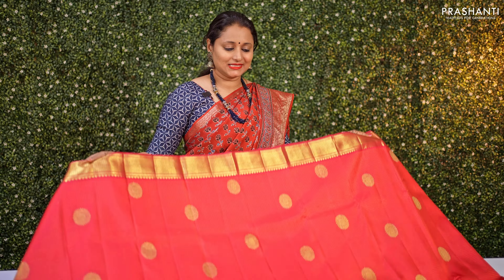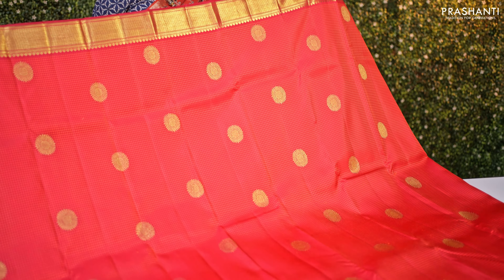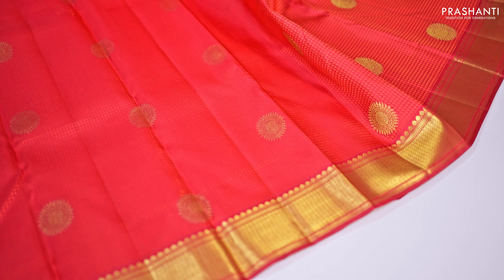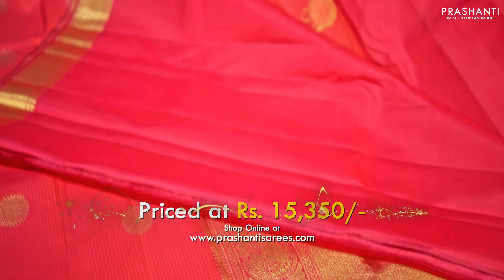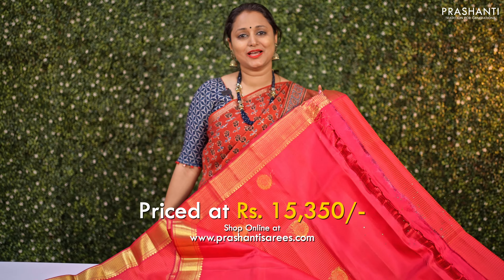The next one is a dual shade of orange and maroon — a beautiful saree with short zari woven borders on both sides, featuring geometric self-embossed pattern throughout and zari woven rudraksham buttas along the body. A rich self pallu with intricately woven geometric and peacock pattern, and a matching plain blouse. This Kanjivaram is priced at ₹15,350.